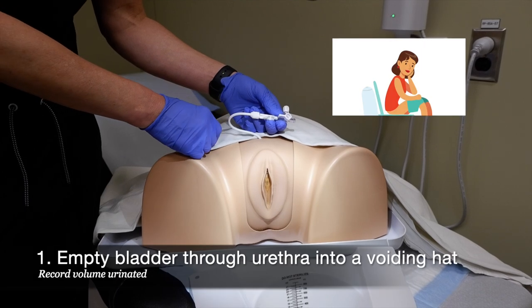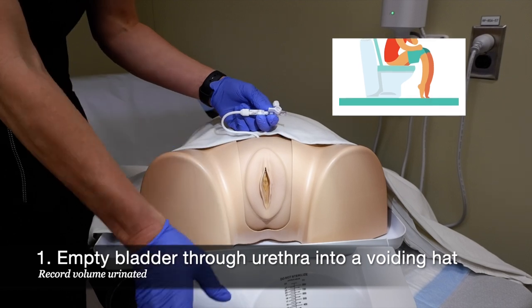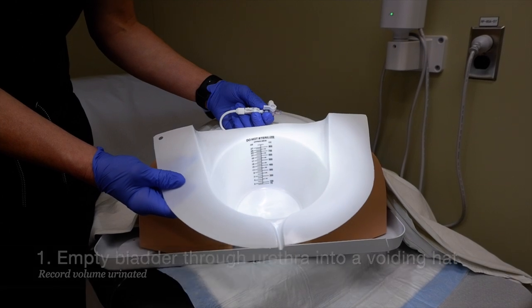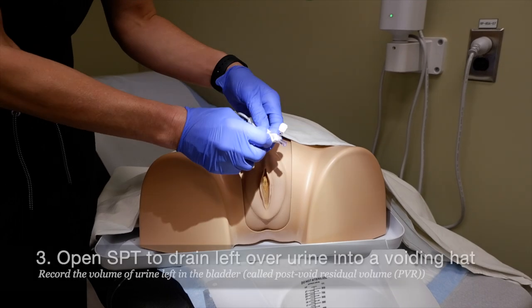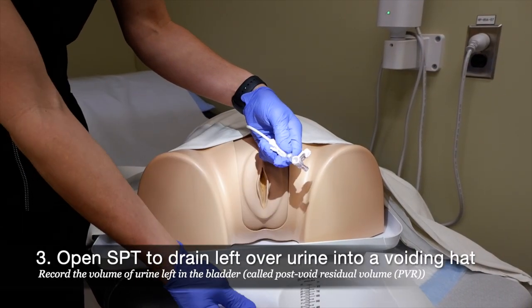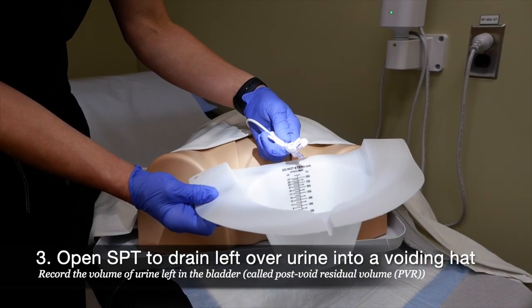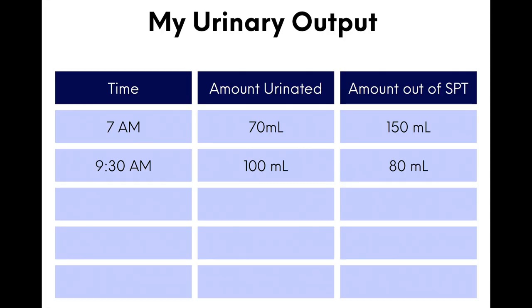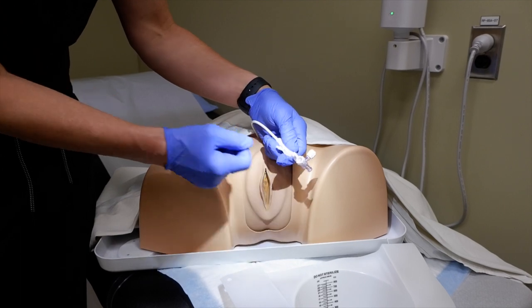Every time you need to urinate, you will first try to void naturally through the urethra on the toilet into a voiding hat. You'll record the amount that comes out of your bladder, empty the voiding hat, and then open the stopcock to see how much is left over. You will also record this amount, which we call the post-void residual volume. After the urine stops flowing, you will then close the catheter.